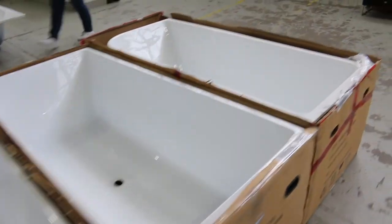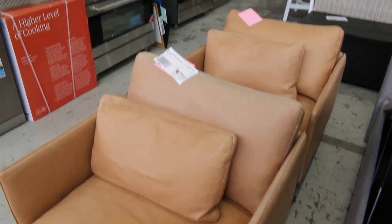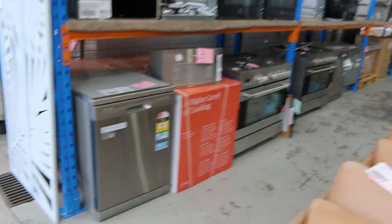More freestanding bathtubs and a little bit more ex-hire furniture on the right. There are some beautiful secondhand tan leather armchairs - they're on reserve and they'll go well. Someone will really enjoy getting those.